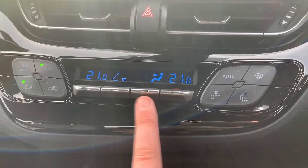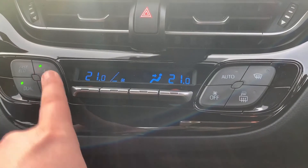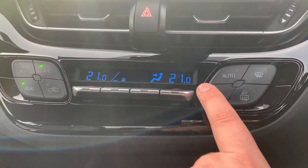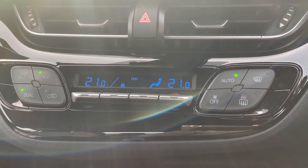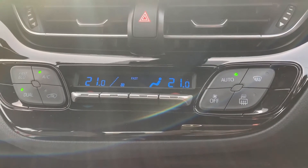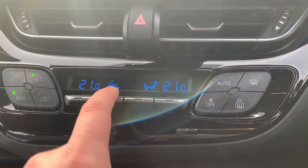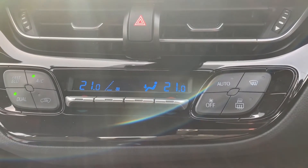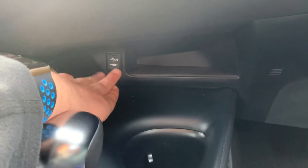You can adjust the fan speed up and down and determine where you'd like the air to be distributed. When you're happy with those settings, that button turns the air conditioning on or off. Alternatively, hit auto and the car will maintain those temperatures by taking control of the fan speed and air direction. To override that, you can readjust the fans at any point and put it back on whatever setting you want.